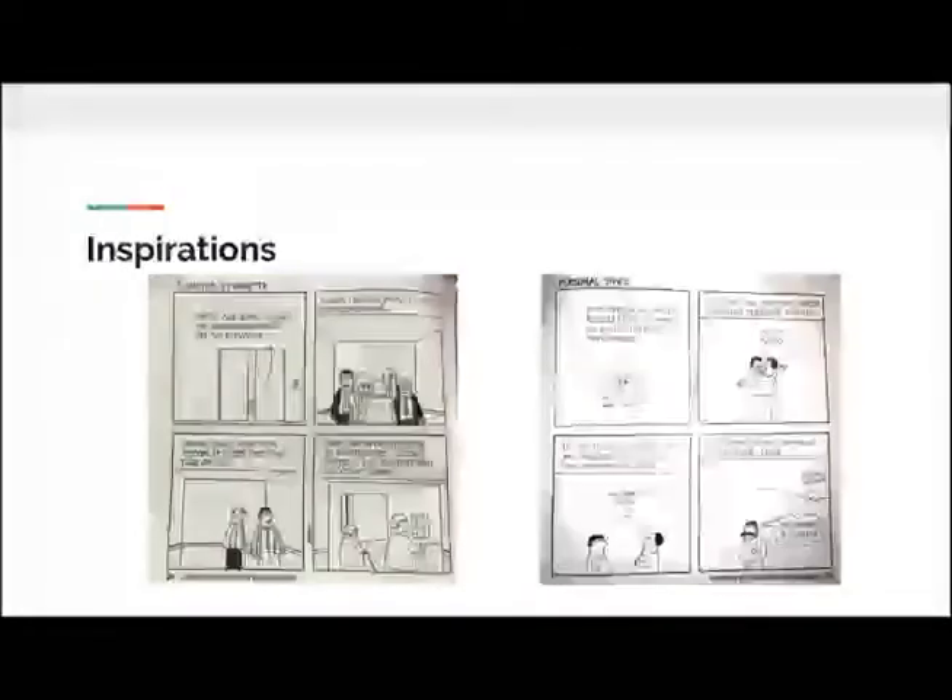One of the comic books I chose to emulate was Dogbert's Clues for the Clueless. It's a book about etiquette and courtesy. It looks really average and basic, and it is, which kind of makes it funny to me. Every person is really average-looking. There are four panels per lesson, or chapter. It entertained me when I read it, so it's one of the things I wanted to emulate.